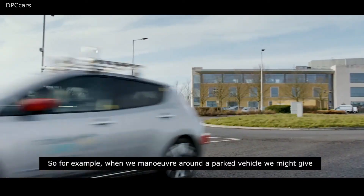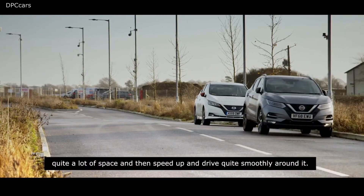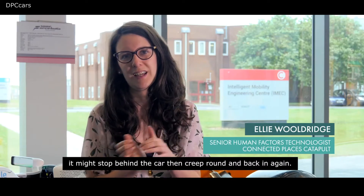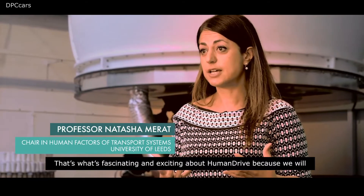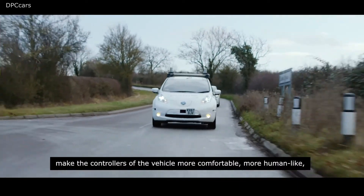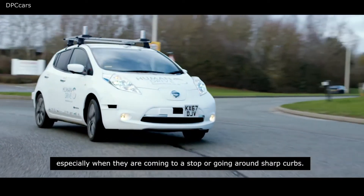For example, when we manoeuvre around a parked vehicle we might give quite a lot of space and then speed up and drive smoothly around it. Whereas some CAV development might be quite binary — it might stop behind the car, then creep round and back in again. What's fascinating about Human Drive is that we make the controllers of the vehicle more comfortable and more human-like, so that it feels nicer to be in these automated vehicles, especially when coming to a stop or going round sharp curves.